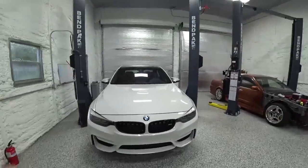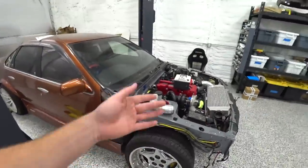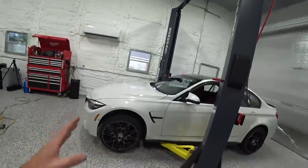We are out in the shop today working on my new to me 2018 F80 M3. It's a little different than what we're used to working on — building swapped cars and race cars and all this stuff. It's way more normal, way more straightforward. Less room for interpretation, but it's fun.